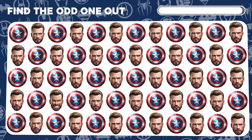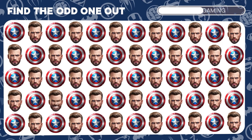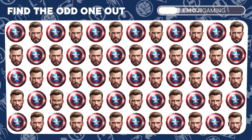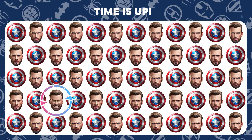Speaking of the Cap, one of these Captain America emojis is trying to blend in. Can you find him? Victory is yours. You've isolated the rogue Captain America.